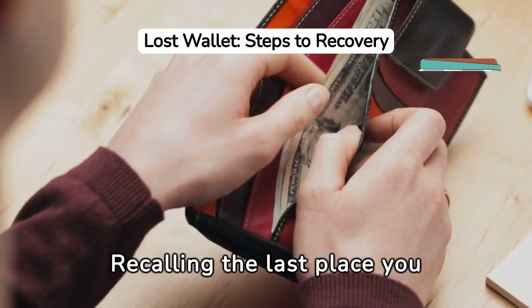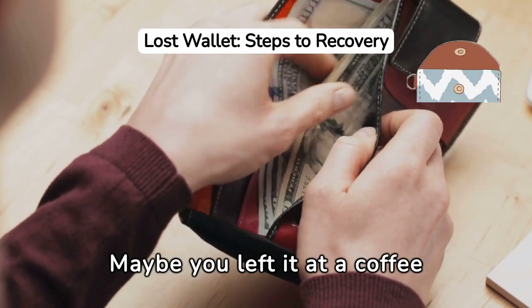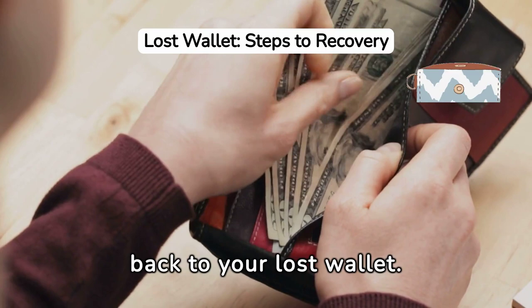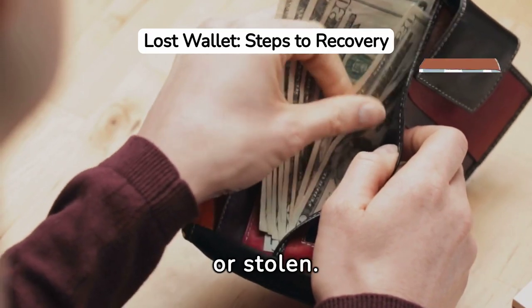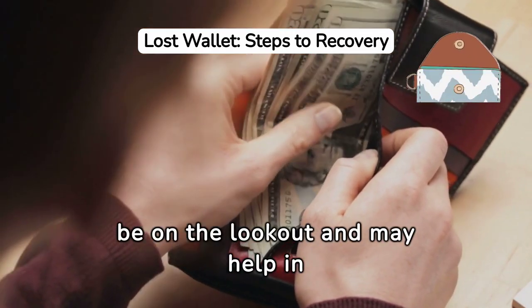Recalling the last place you saw your wallet can be very helpful. Maybe you left it at a coffee shop or at a friend's house. Retracing your steps can jog your memory and potentially lead you back to your lost wallet. If you're unable to find it, it's important to promptly report it as lost or stolen. This enables authorities to be on the lookout and may help in recovering your wallet.